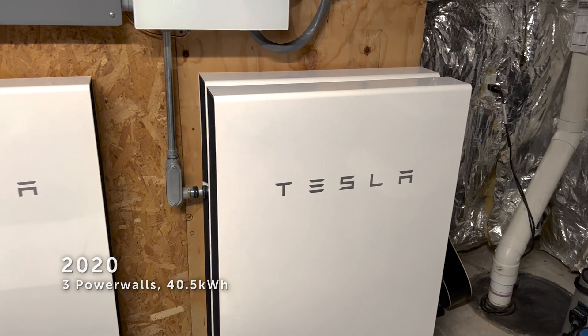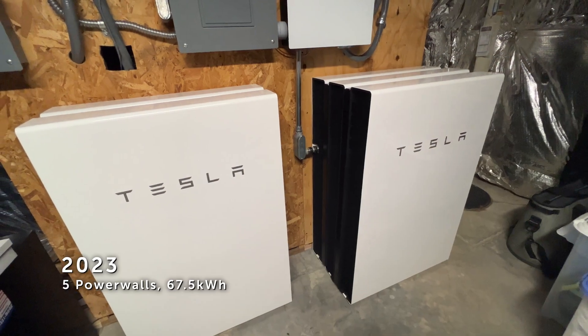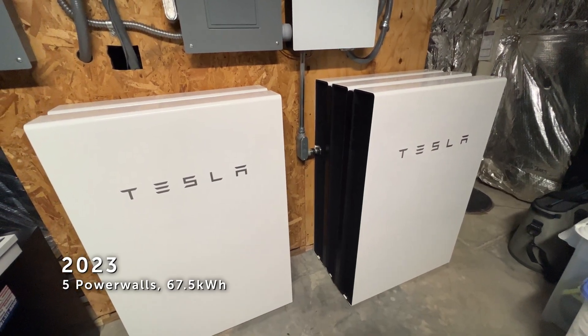It's really important to understand that early on and make the decision early. But you can add Powerwalls down the road — if you want to add additional Powerwalls to your existing system, you can. So if you're indecisive or unsure, just know that option is always there.